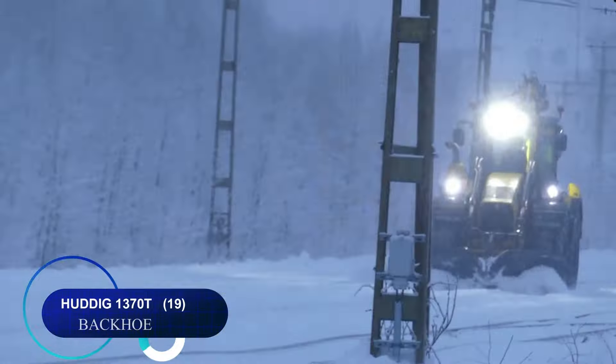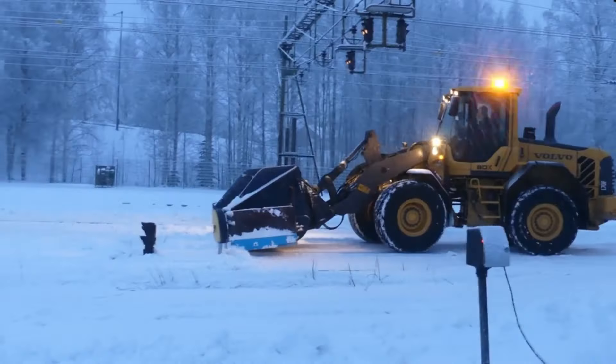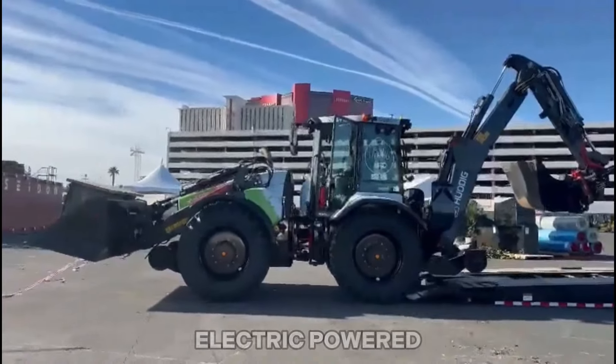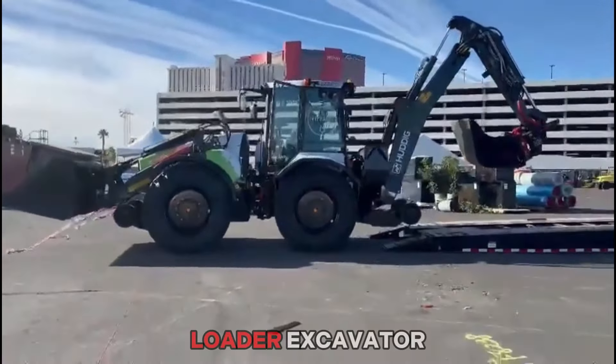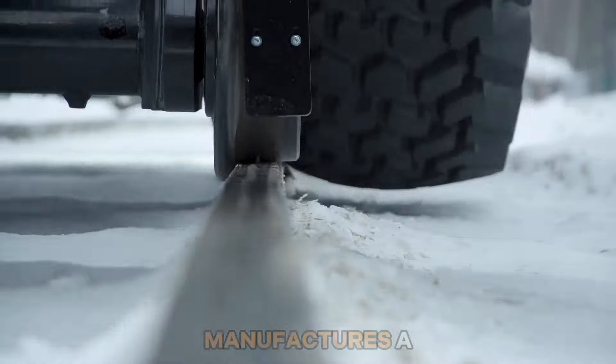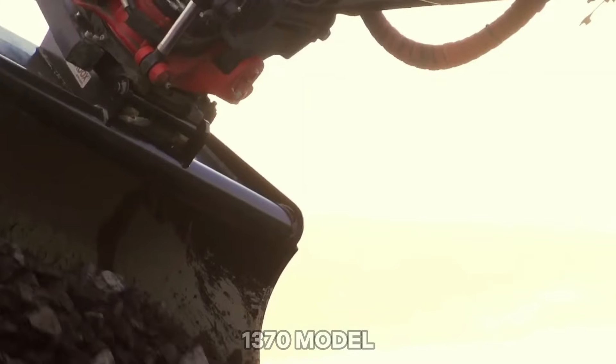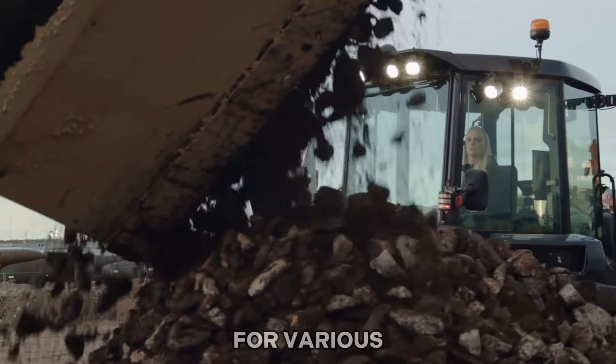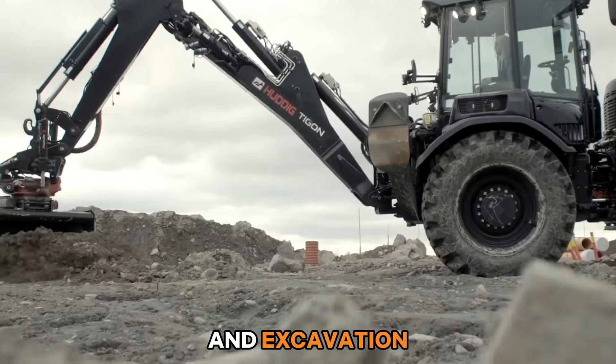Number nineteen: the Huddig 1370T is a Swedish-made, fully hybrid electric-powered backhoe loader excavator. Huddig also manufactures a diesel-powered 1370 model, offering versatility and efficiency for various construction and excavation tasks.